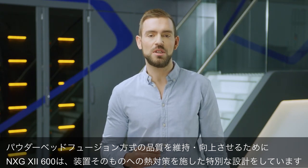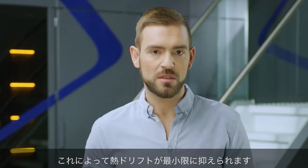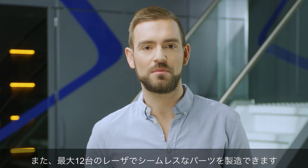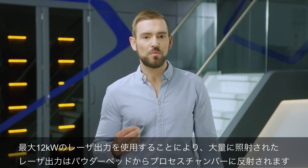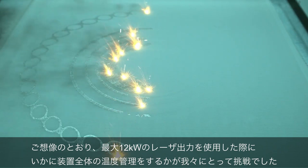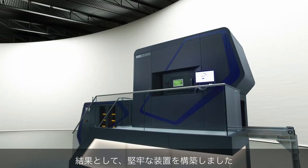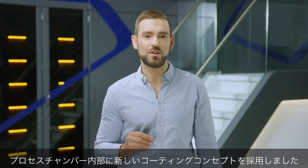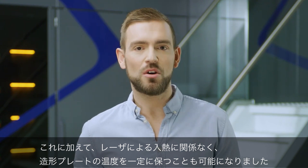To maintain and even enhance the quality of the powder bed fusion process, the NXG 12600 features a robust machine design boasting a new thermal concept. This reduces thermal drifts to a minimum and allows customers to print seamless parts stitched together with up to 12 lasers. Using up to 12 kW of laser power means that a huge amount of it would be reflected from the powder bed onto the surrounding process chamber, which challenges the temperature management of the complete machine. Achieving a constant temperature of the key components is crucial for a high-quality build. We built a robust machine designed for stable positioning of key components and integrated a new coating concept of the inner process chamber, and we are also able to maintain a constant substrate plate temperature independent of the laser power input.